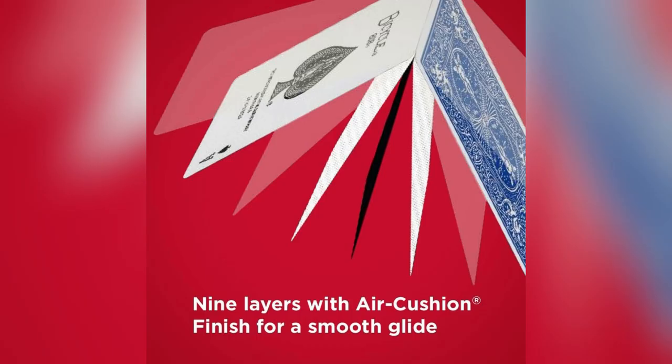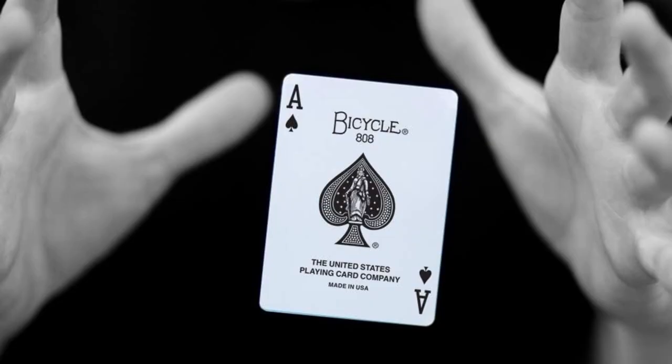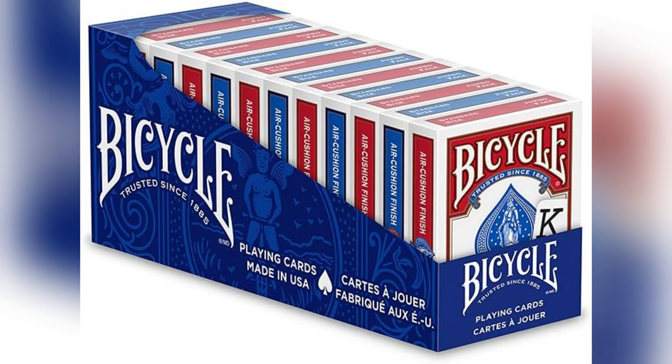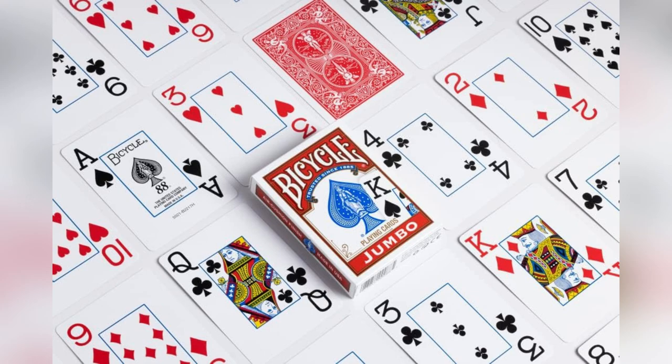Feels so smooth thanks to the air cushion finish. Shuffling is like butter — zero hassle. Eco warriors, rejoice. Big bold prints make game night thrilling for everyone. Zero stress on small text.